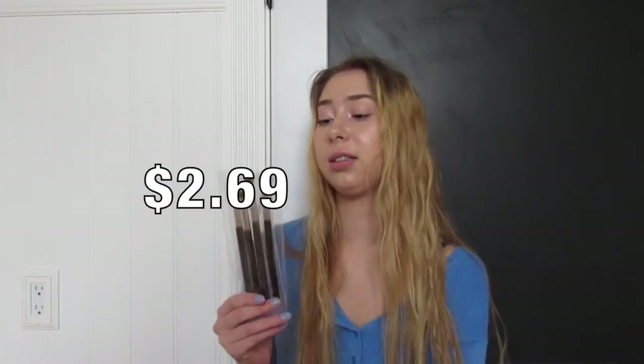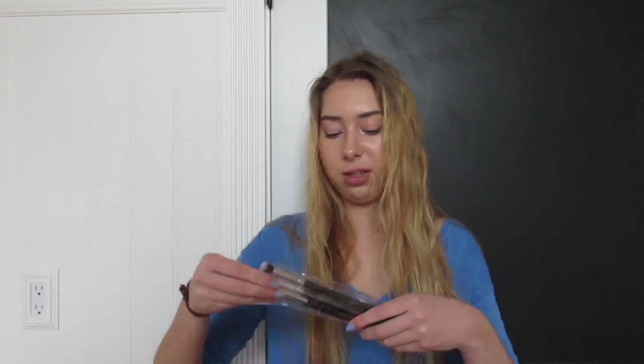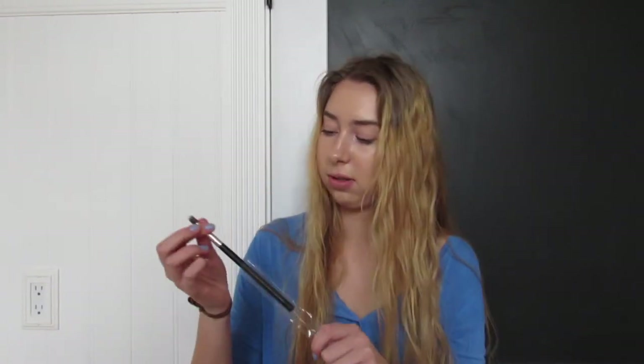So this was kind of sketchy — I got these makeup brushes. It's a four-piece brush set and it was only $2.69. We'll see if the quality is good. This feels really smooth but kind of stiff. I'll have to test it out — let me get some eye shadow and try them.